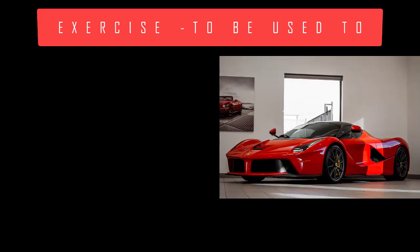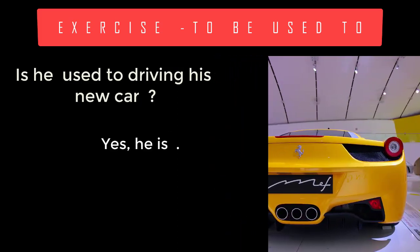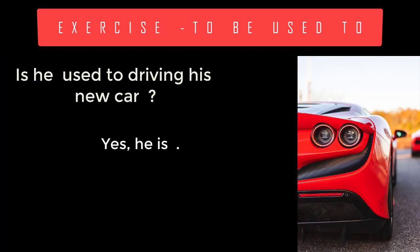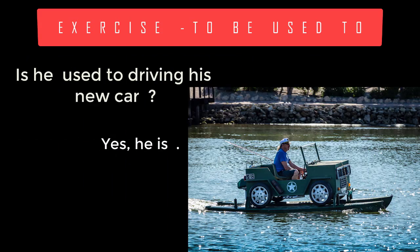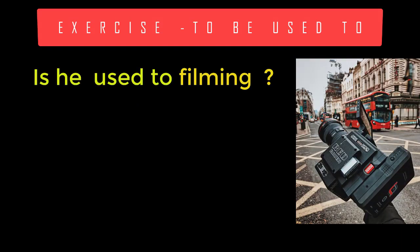Is he used to driving his new car? Yes, he is. Is he used to filming? Yes, he is.